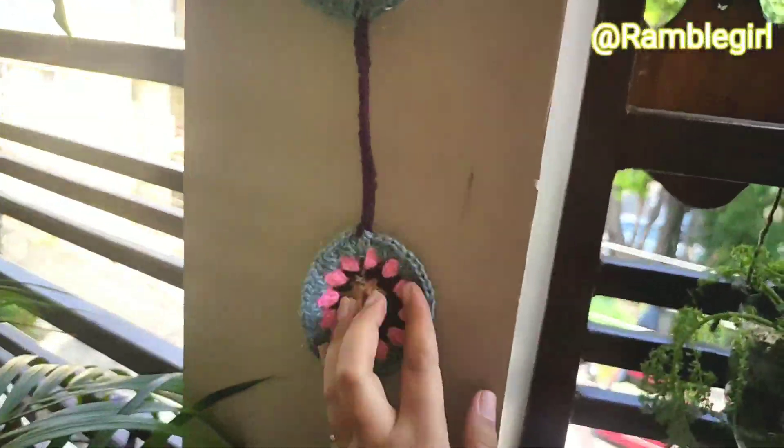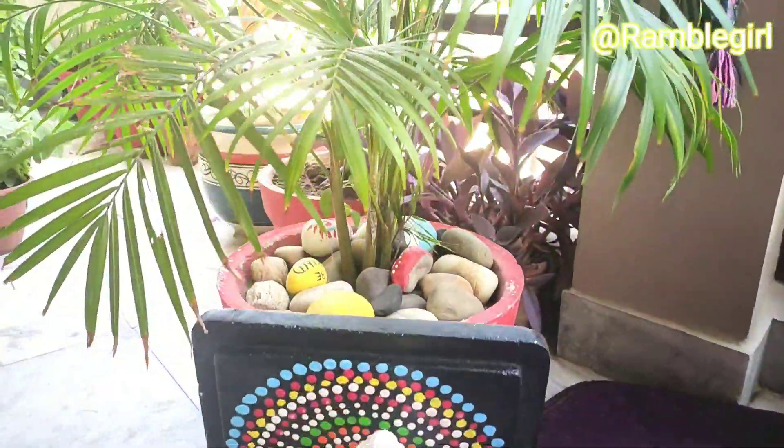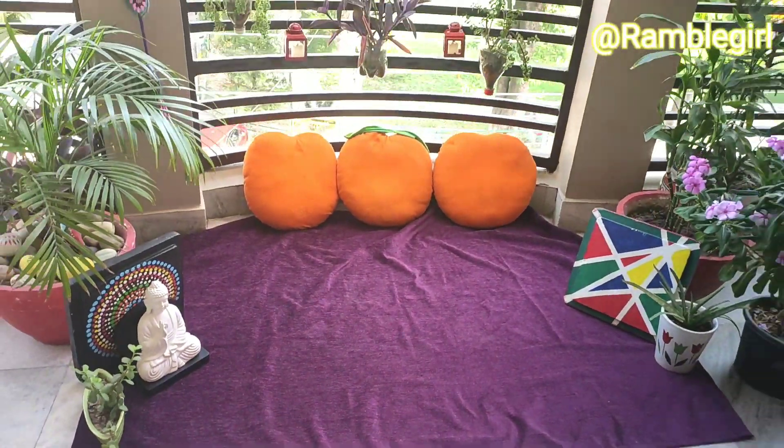If we use colors then it will pop up and look vibrant — it also feels good to see it. Now my sitting area is ready.